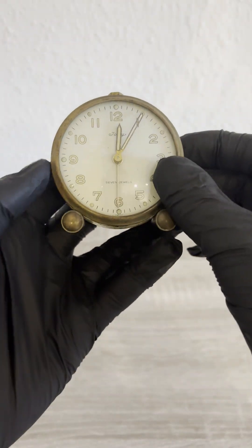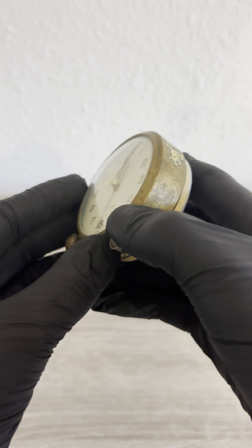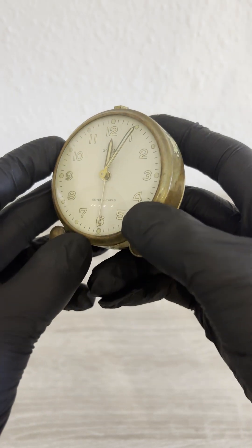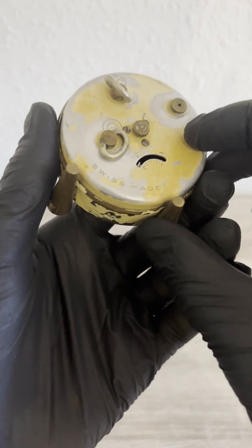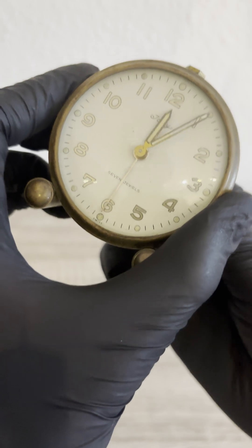This is an old clock, probably from the 1930s or 40s, and the numbers and hands are glowing because they were once painted with radium. Radium-226 is a naturally radioactive element that was mixed with phosphorescent paint to make dials glow in the dark, especially for military and aviation use.